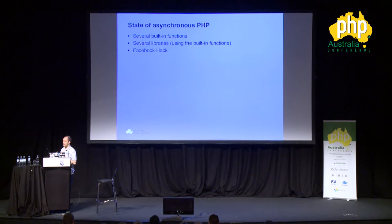Let's have a look at what asynchronous PHP looks like today. There are actually several built-in functions in native PHP, even without installing any extensions or any PECL stuff. And then there are several libraries you can install that use the built-in functions. There's also Facebook Hack, which has built-in support for asynchronous processing — I'm not going to discuss that today. Let's look at some of the built-in functions and extensions you can install in PHP to do asynchronous stuff.